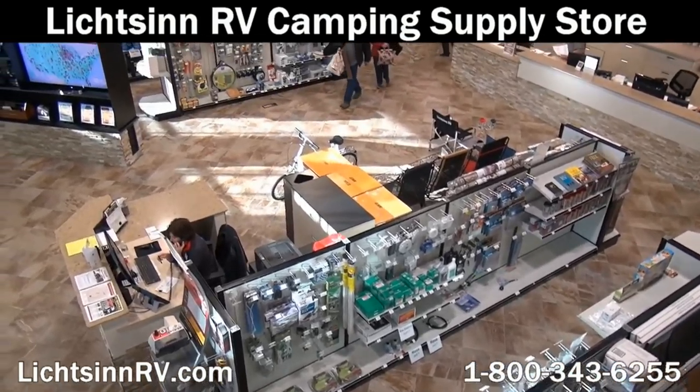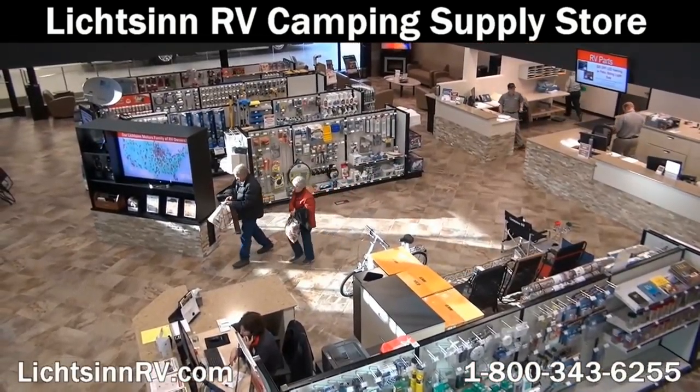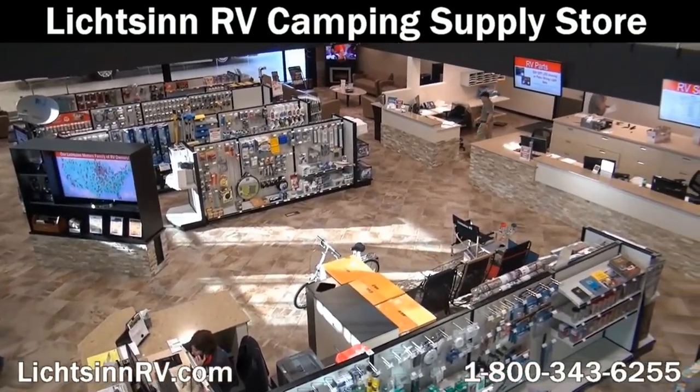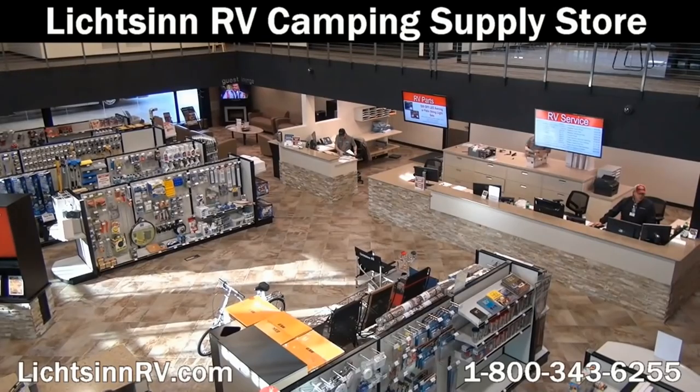Get any RV parts and supplies that you may have forgotten or find you need in our 7,000 square foot RV camping supply store. It's a great place to shop for RV must-haves as well as any other items to make your RV experience more enjoyable.